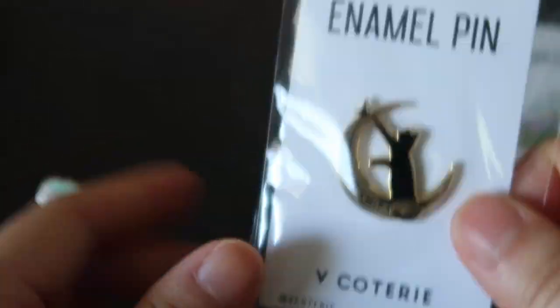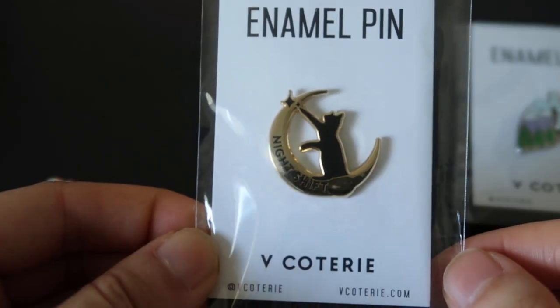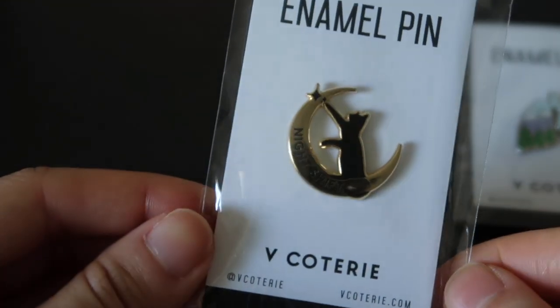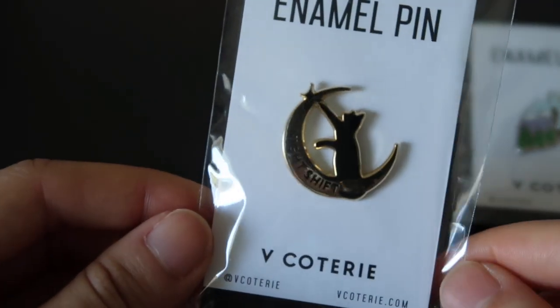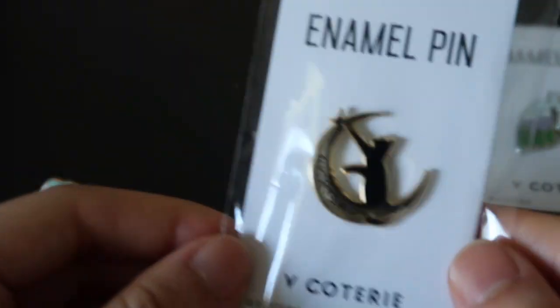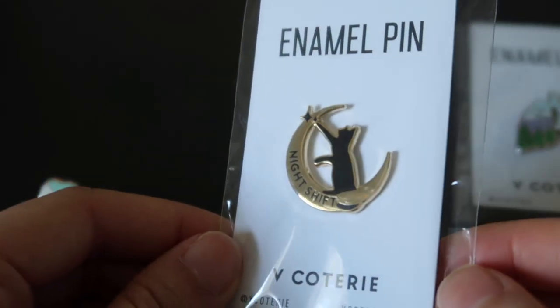The second one is for my fellow night shifters and it's just a cat with a moon reaching for a star. It's very cute — it gives me kind of like Sailor Moon-y vibes.